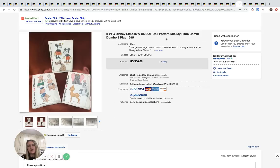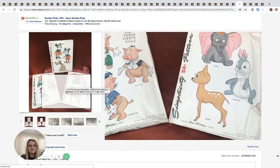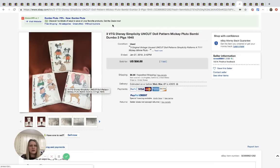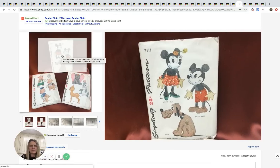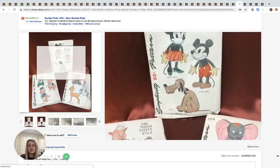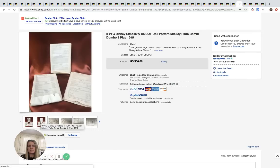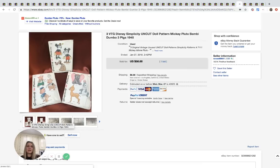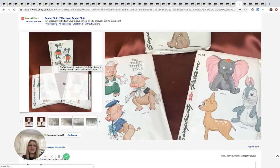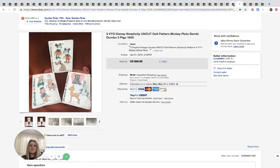These are uncut doll patterns — Disney Mickey Mouse, Three Little Pigs, Bambi, Thumper, and Dumbo. They sold for $58.88 with one bid plus shipping. My question is: would these have sold for more if listed separately? Someone may only want Mickey Mouse or Bambi. On a buy-it-now with the right buyer, you might have gotten $50 each. Still definitely a bolo.